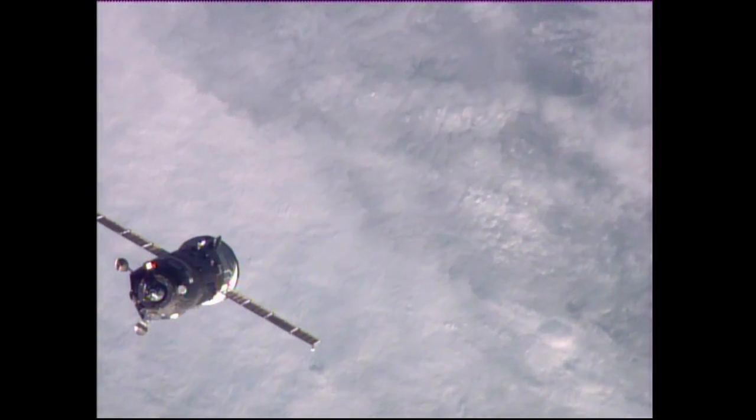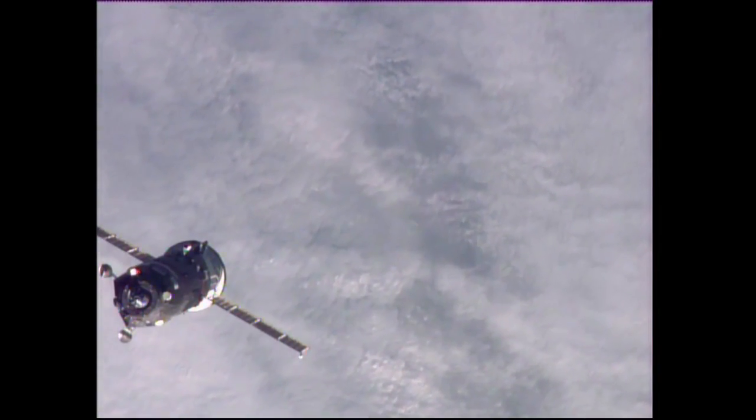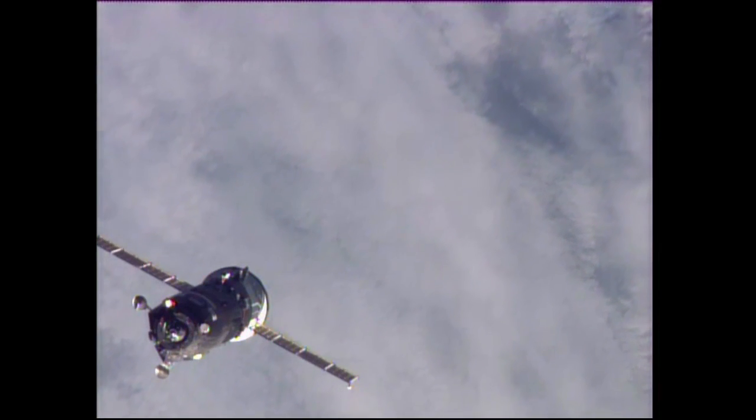A good view from cameras on the truss of the International Space Station capturing the unpiloted Progress resupply ship — the new Progress MS, or Modified Systems Vehicle. A little bit of lateral motion as the Progress and the International Space Station fly 253 statute miles over the border between Ukraine and Russia.